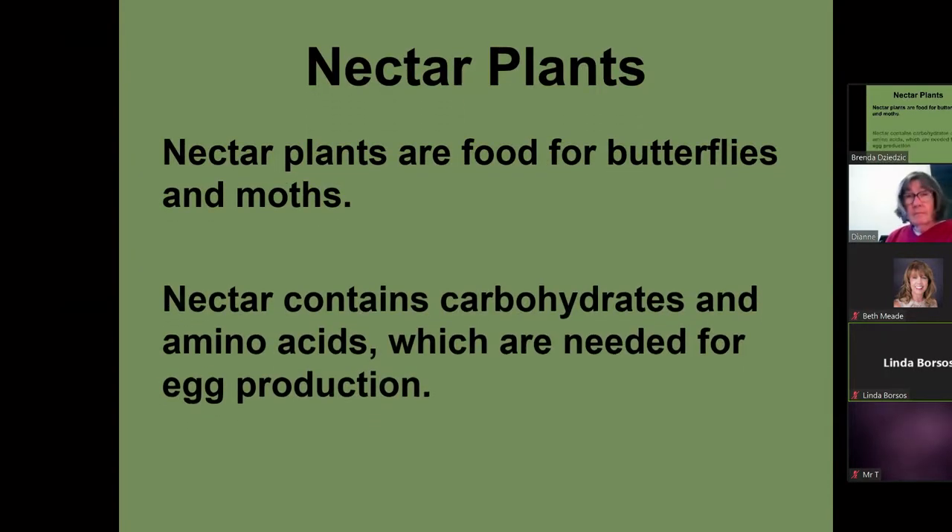We'll cover a few nectar plants. They are important food for butterflies, containing the carbohydrates and amino acids necessary for reproduction. Here are a few native plants: the orange coneflower, prairie phlox, wild bergamot, Canadian goldenrod, common milkweed, and New England aster.